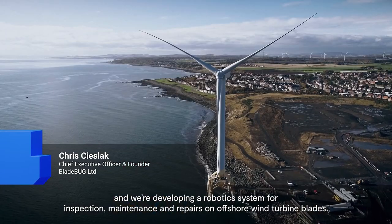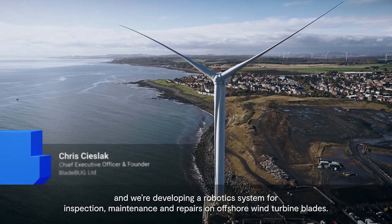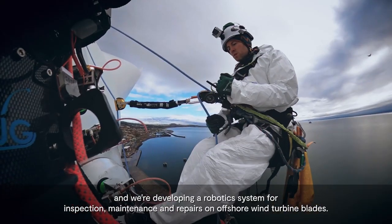I'm Chris Cheshlak, the founder and CEO of Bladebug Limited, and we're developing a robotic system for inspection, maintenance and repairs on offshore wind turbine blades.